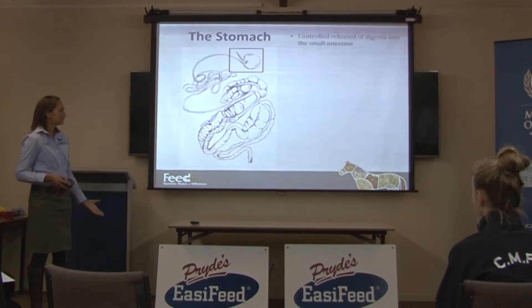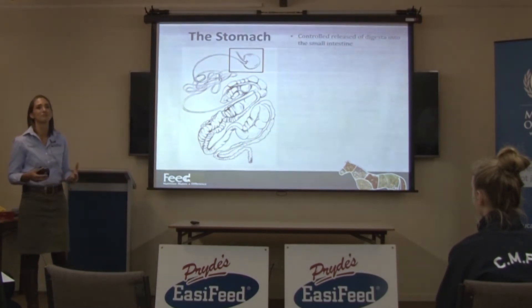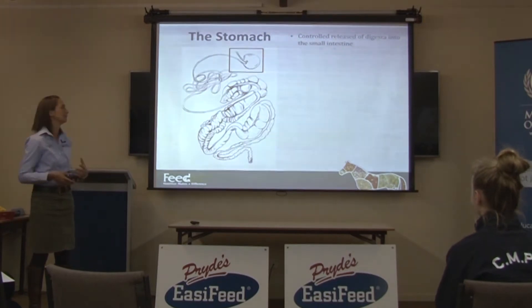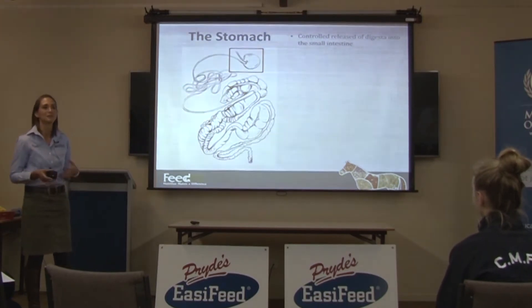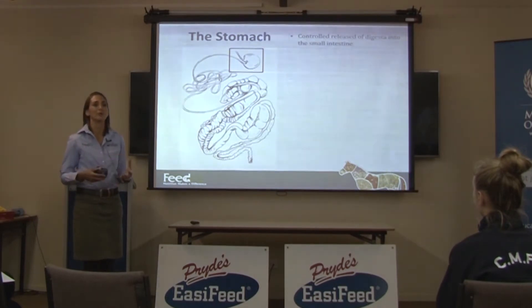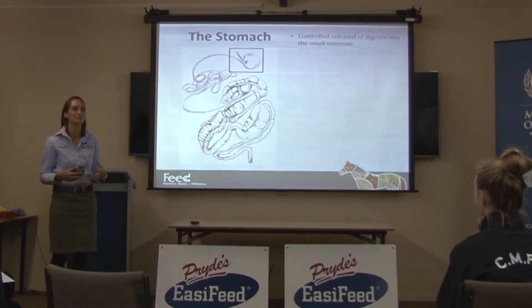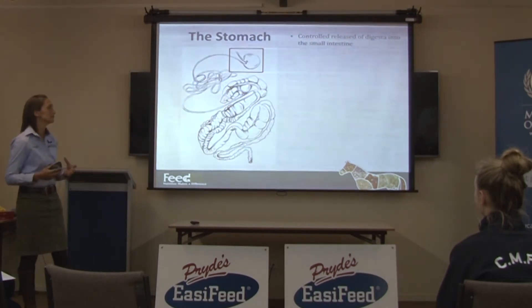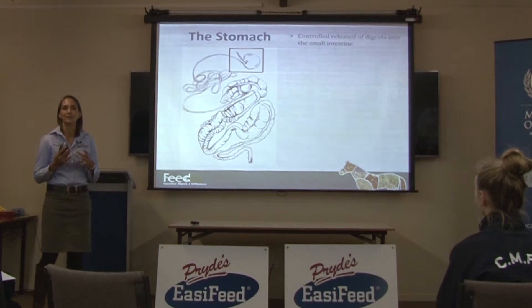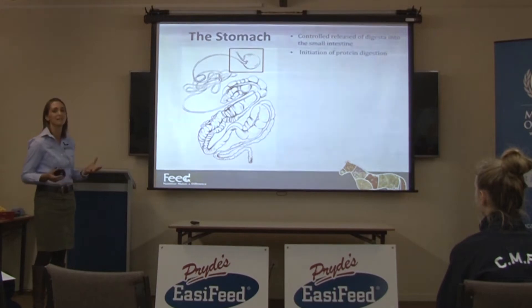So the stomach's main job is just controlling the release of food — the digesta that the horse has eaten — into the small intestine. It's quite clever in that it can detect whether the food is high in fat or high in protein, and decide how slowly to release it into the small intestine where a lot of the digestion takes place.